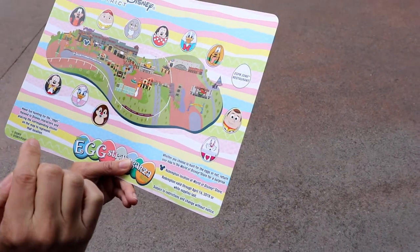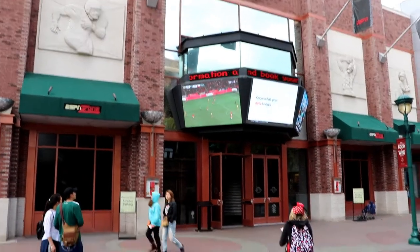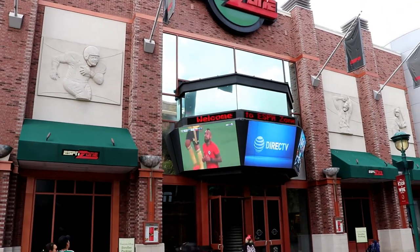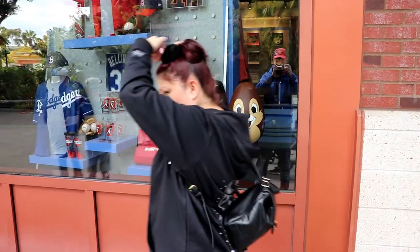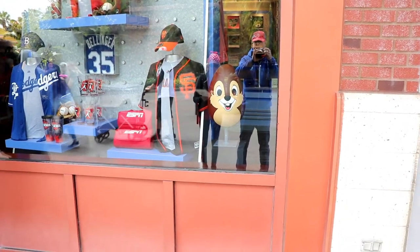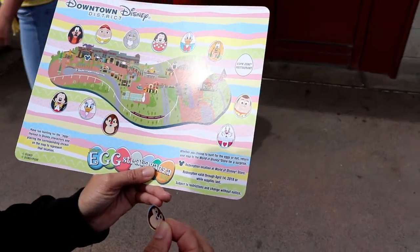One left — ESPN Zone Restaurant. That's it! Let's go. This was quick. We've made it next door to the ESPN Zone and there's an egg inside here. Again, this building will be demolished next year to make way for the new hotel. That is Chip — Chip is in the window of the ESPN Zone. Okay, that's our final egg. Alright!